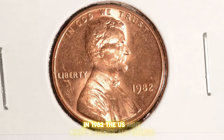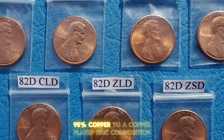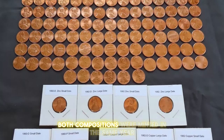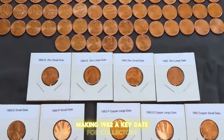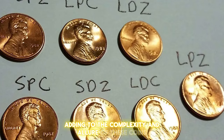In 1982, the U.S. Mint made a significant change by switching from a primarily bronze composition — 95% copper — to a copper-plated zinc composition due to rising copper costs. As a result, both compositions were minted in the same year, making 1982 a key date for collectors. Each composition includes small date and large date varieties, adding to the complexity and allure of these coins.